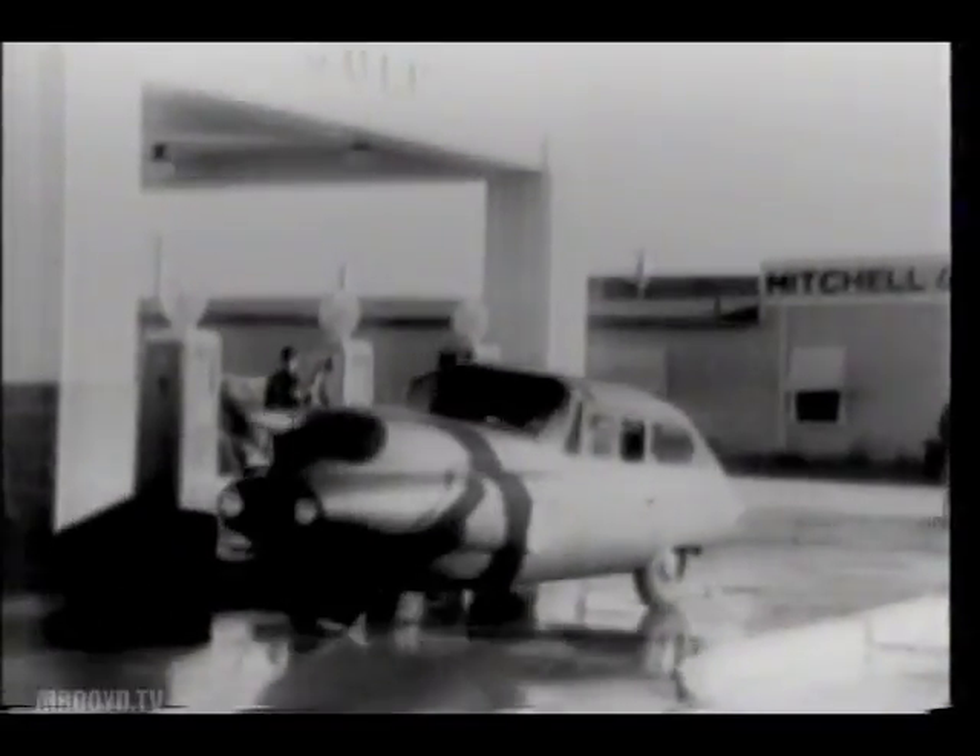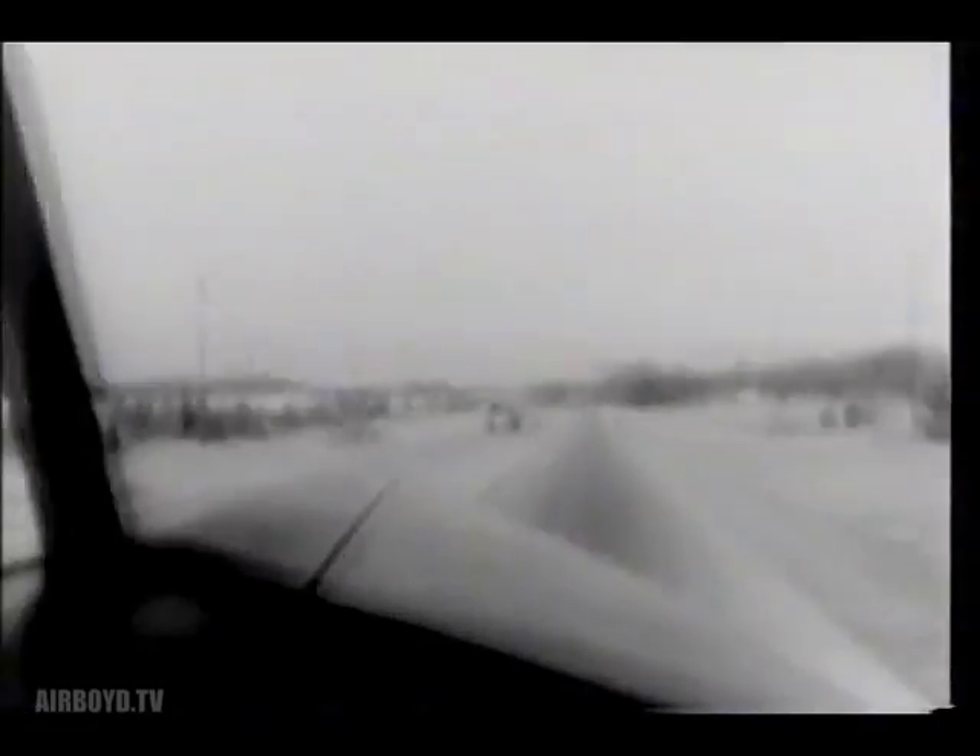The flying automobile uses half as much gasoline on the ground as in the air, but is economical anywhere. The modern businessman completes his air trip at the garage of his home. Modern science gives the automobile a lift at 120 miles an hour.